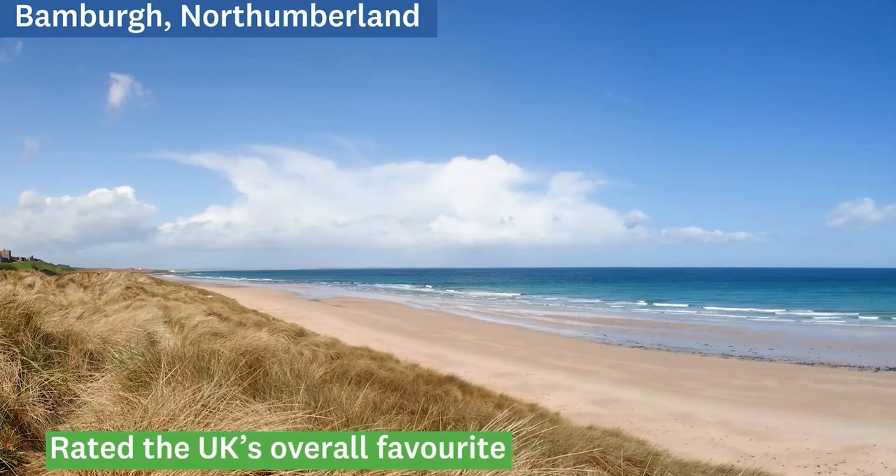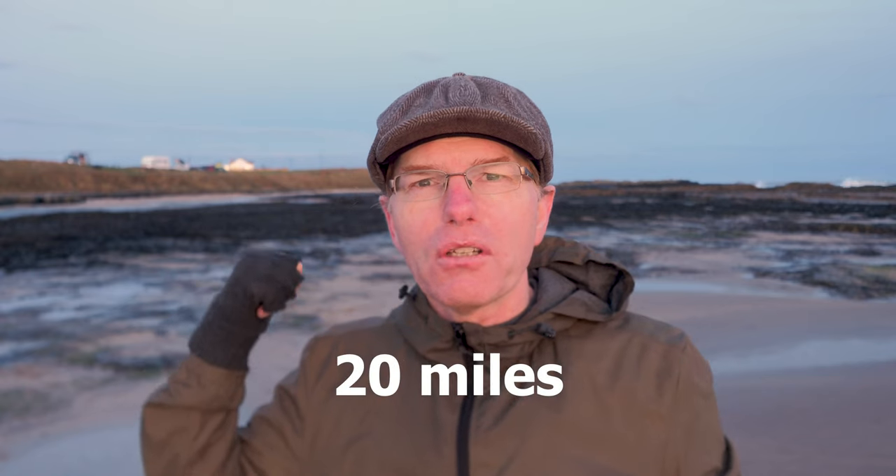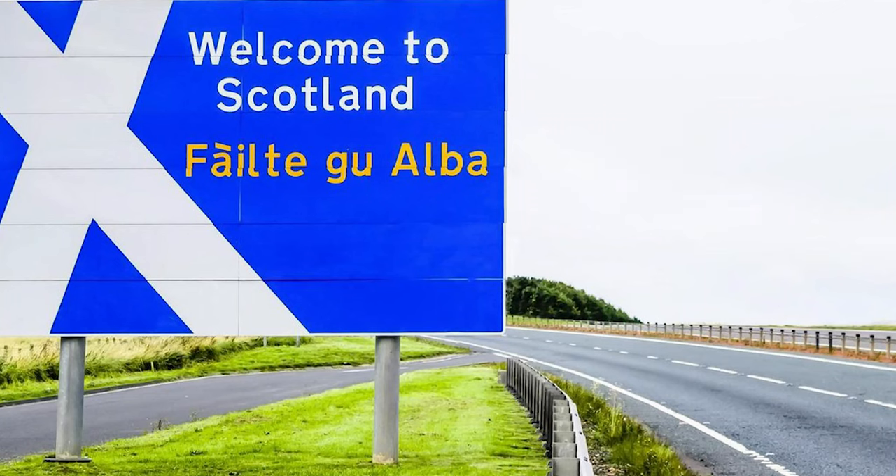Despite not many people in England being aware of Bamburgh Castle, it has been here since the 6th century — there was an original castle on this site some 1,400 to 1,500 years ago. Bamburgh Village itself was voted the best seaside town in England in 2021. You can ask most people based in London if they've heard of Bamburgh and the majority won't even know where it is. Only about 20 miles behind me is the border with Scotland, so we're right in the very north of England.